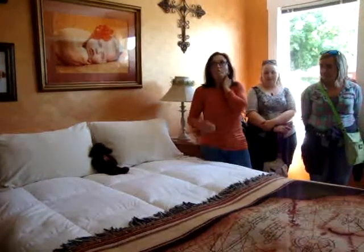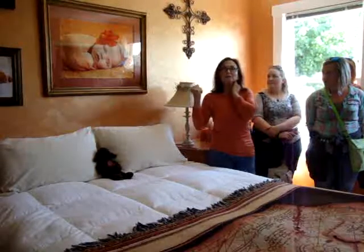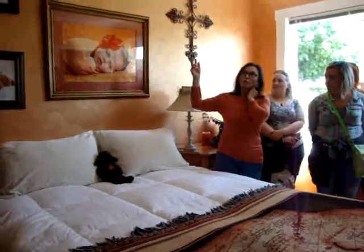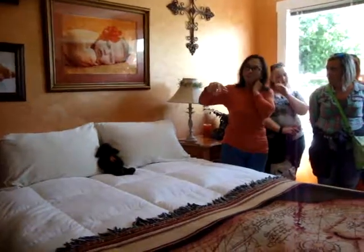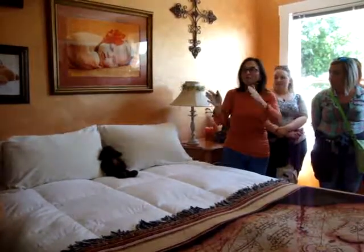Prior to that, the house had been used as a duplex. Warner Brothers wanted a stairway that came down this way, so they poked a hole in the roof and the stairs came down here.